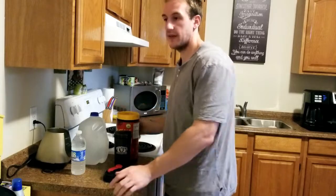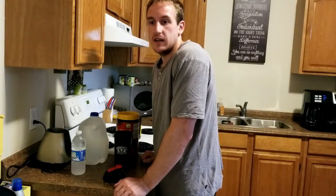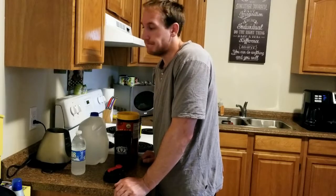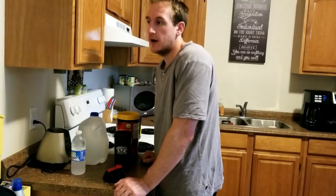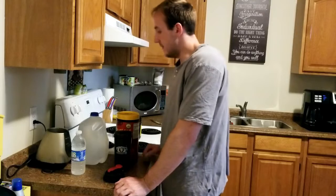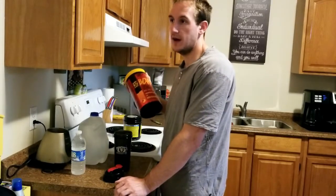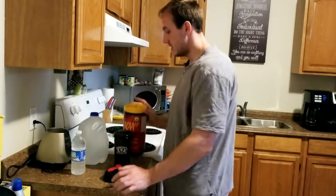My workouts can last pretty long, so having BCAAs in between meals is good to keep you anabolic and to increase protein synthesis — that's why I take them, plus they taste good. When I'm doing cardio — anywhere from an hour to an hour and a half of lifting plus 40 minutes of cardio — this keeps me anabolic until I can get my next meal in.